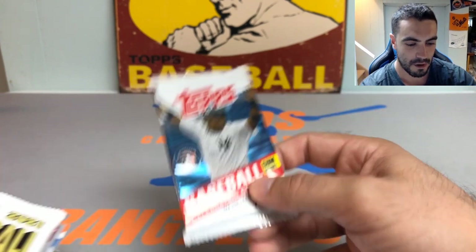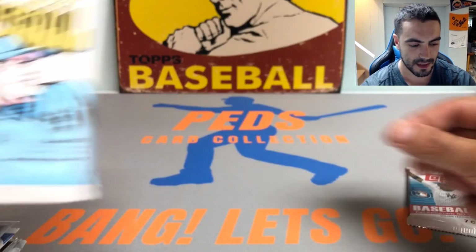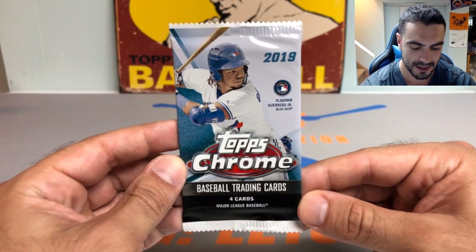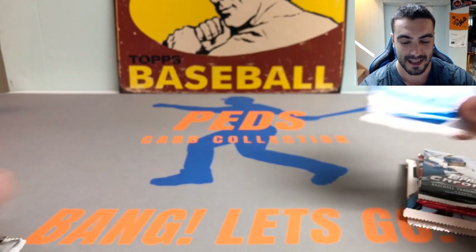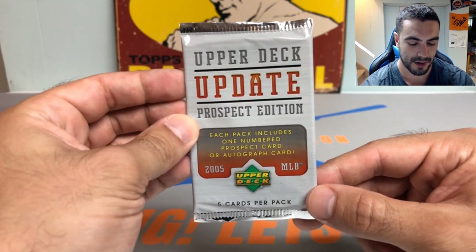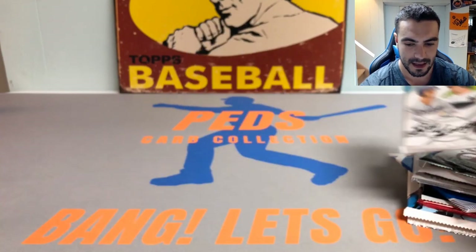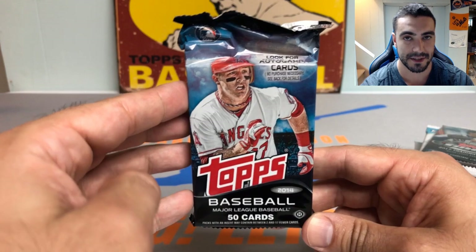We got 12 packs total. We have a 2011 Topps Series 1 pack, a hobby pack of 2021 Heritage High Number, a 2017 Donruss hobby pack — had some pretty good luck with those for numbered cards, might be one of those hot boxes. We got a retail pack of 2019 Chrome freshly cracked from a value pack, a pink 2019 Topps Chrome pack, a 2004 Bowman Chrome looking for Yadier Molina, a 2005 Upper Deck Update prospect edition, a 2022 Series 2 hobby pack, a 2015 Bowman Draft, a 2018 Big League, a 2017 Topps Finest, and a 2014 Topps Series 2 jumbo hobby pack.